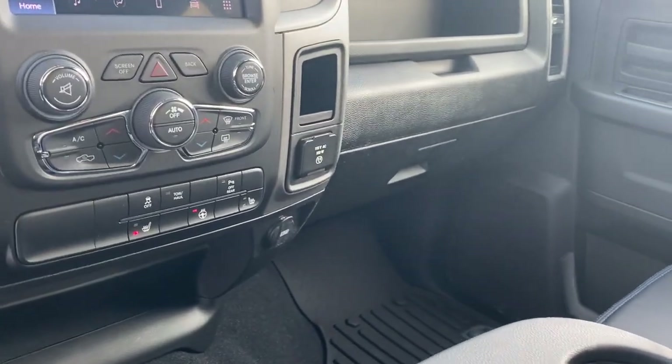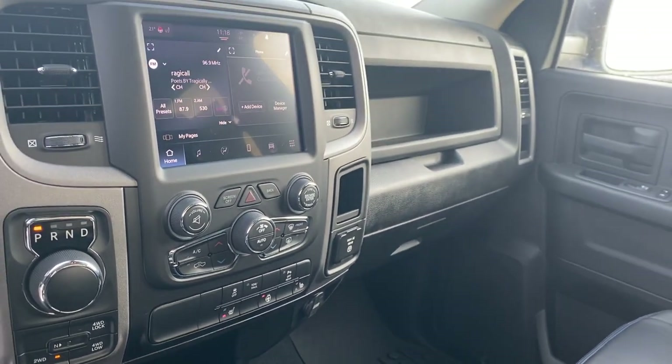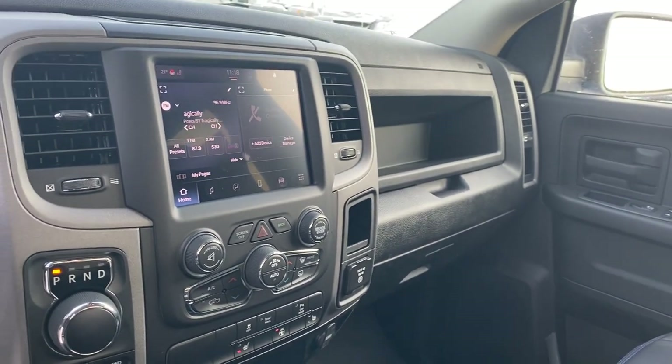Cold weather group, so you have your heated front seats, heated steering wheel, and an 8.4-inch touchscreen with Apple CarPlay and Android Auto.